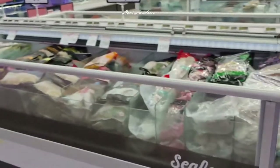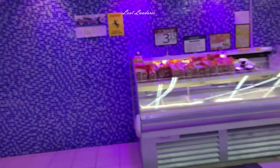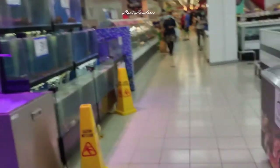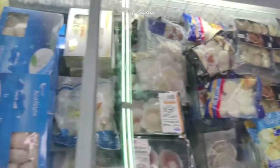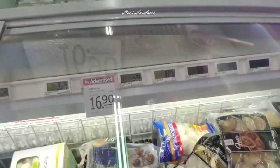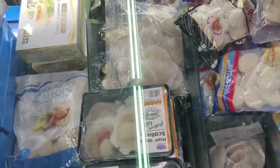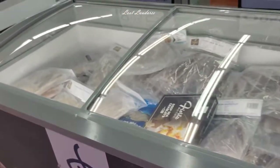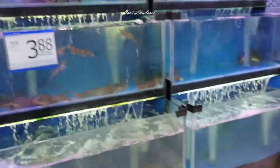Fresh fish is available and staff will clean it for you once you pick your fish. There's a whole freezer of scallops — a variety of imported scallops. It's like so many choices that scallops have their own freezer. And then squids as well as crab. They even have a water tank with all the live seafood.